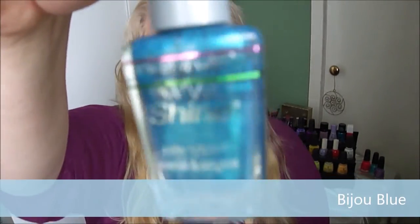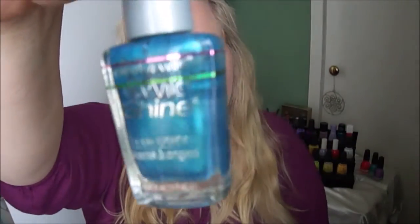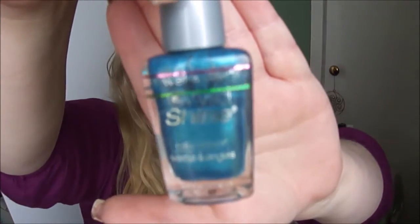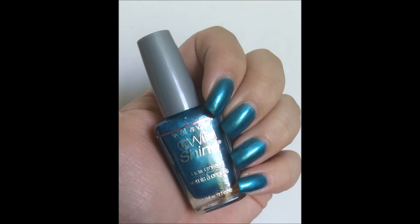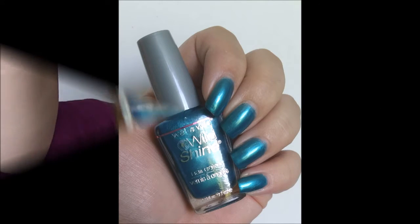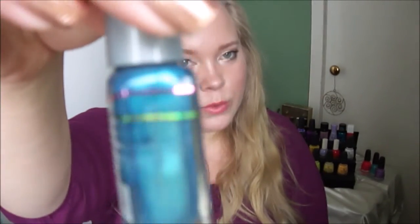The next one is from Wet n Wild in the color Bijou Blue, and I did finally use this one. It's been in this project from the start but I didn't use it until now. Here you'll see it on my nails in a photo.